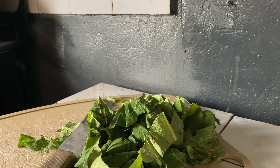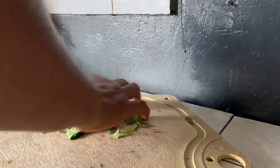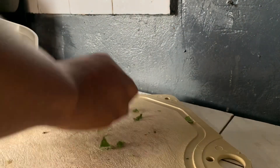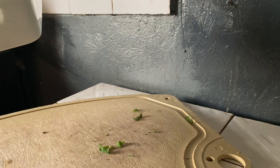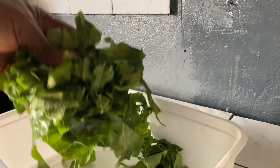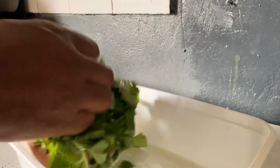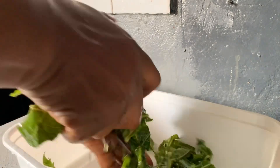unclogs pores, exfoliates the skin, removes dead cells, and contains skin-brightening agents. So I'm going to cut the papaya leaves, wash them, and squeeze the juice out. You could use a mortar to pound them or any means to squeeze out the juice. It's the juice we're going to use for the skin treatment.